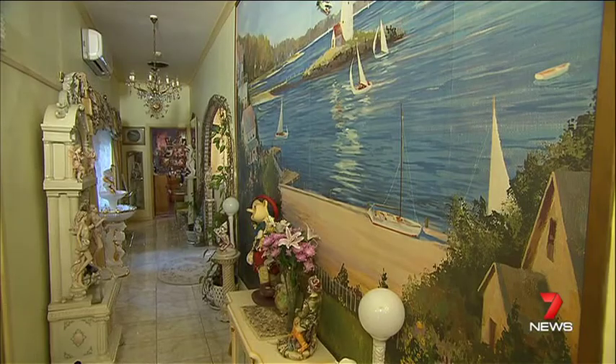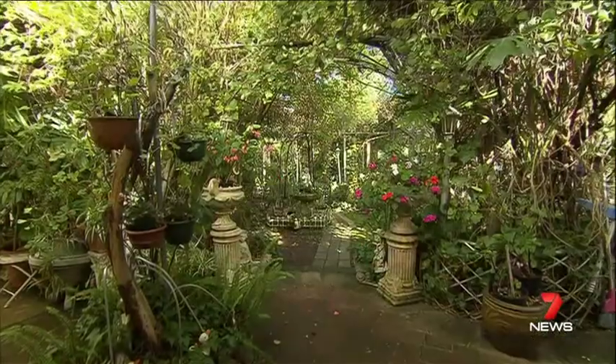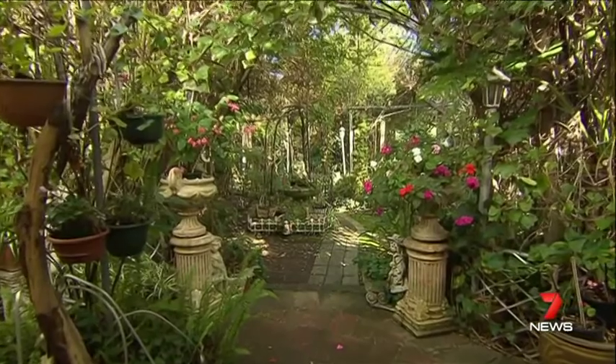The thought of packing is already causing headaches. It will be a nightmare to move everything. Set on 1,380 square metres with a huge garden, it's expected to bring over half a million dollars at auction later this month.